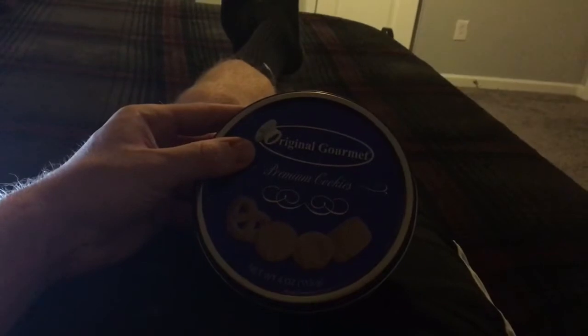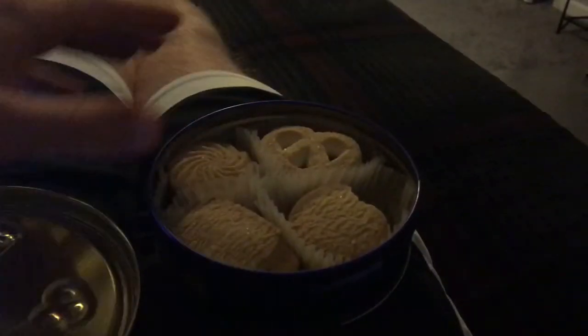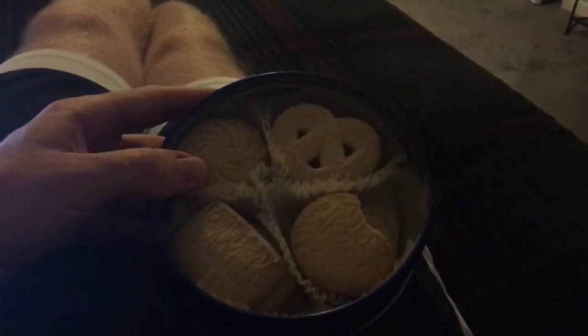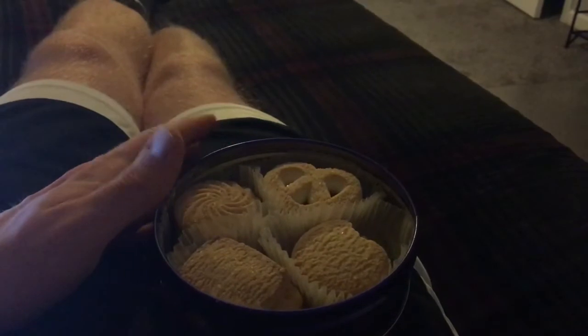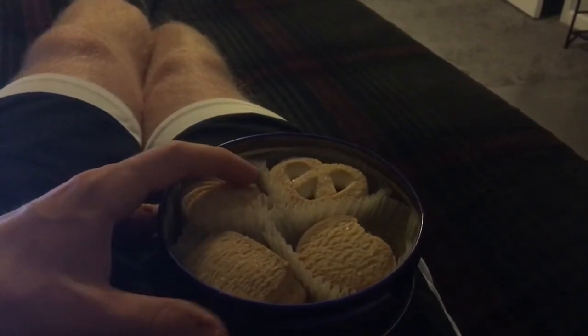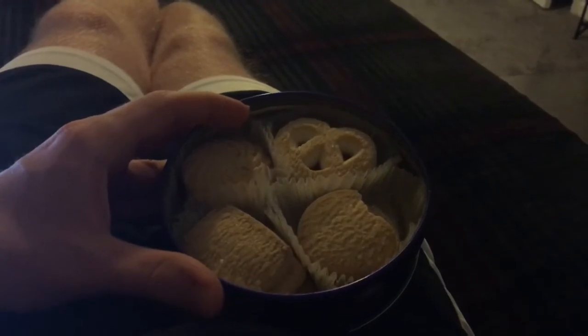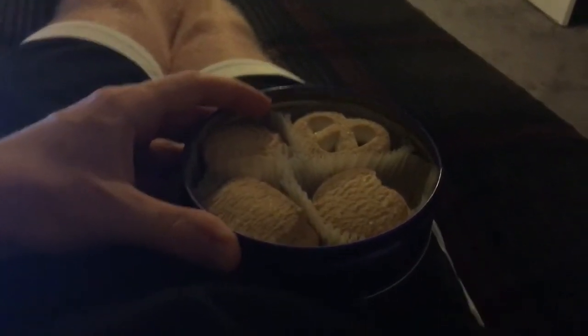These cookies are premium and they are looking very good, so we are going to open these up. I already took a bite of this one right here in the corner, but I've been a fan of these since I was a kid. I got these as a Christmas present from my grandma, so I was very happy because I like cookies.